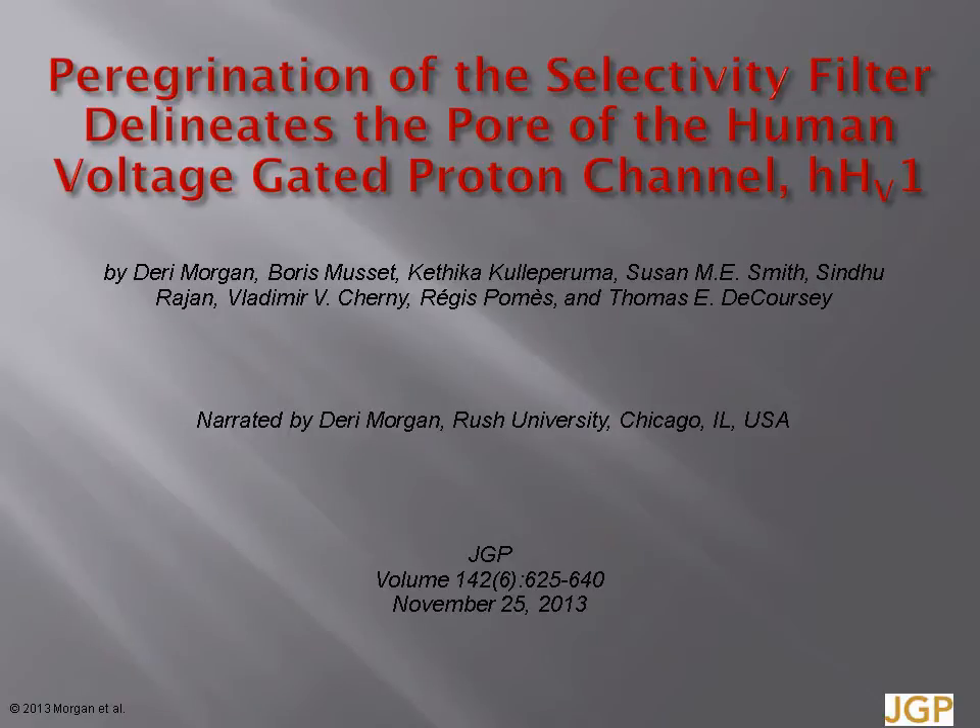Hello, my name is Derry Morgan from the Rush University Medical Center, Chicago, and this is the video summary of our recent JGP paper, 'Peregrination of the Selectivity Filter Delineates the Pore of the Human Voltage-Gated Proton Channel, HV-1.'